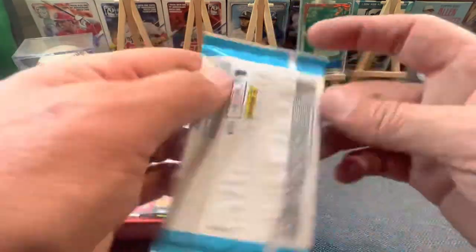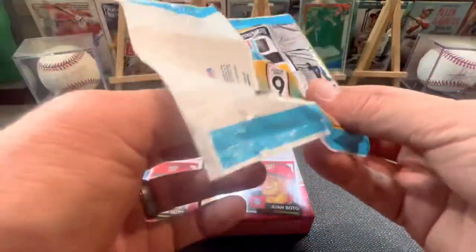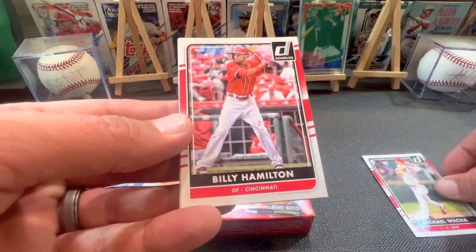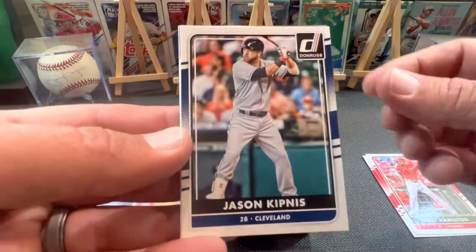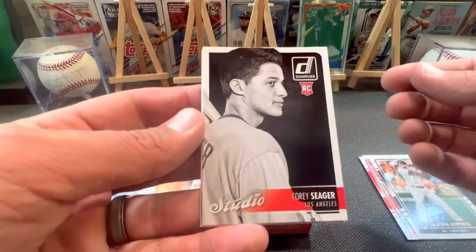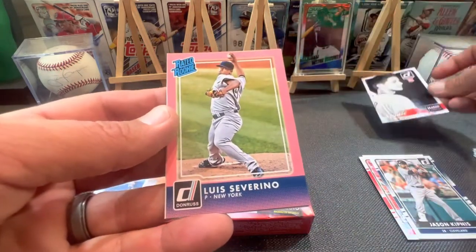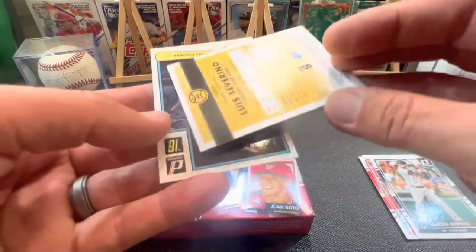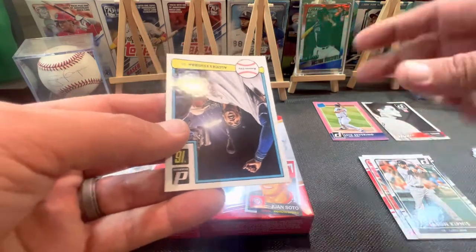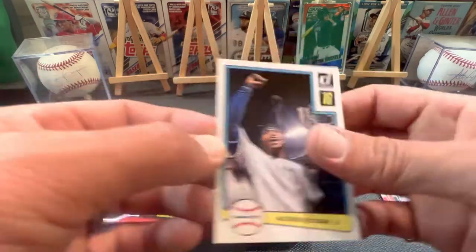Let's see what's up with this 2016 Donruss. What rookies could I get in here? There's Michael Waka — Waka Waka. Billy Hamilton. Jason Kipnis for Cleveland. It's going to be a rookie card of Corey Seager — look at that studio shot, that's cool. And a Rated Rookie of Luis Severino, and that's a pink one. All right. Luis Severino Rated Rookie and the Corey Seager rookie card. And then Alcides Escobar. Sick. That was a fun box.